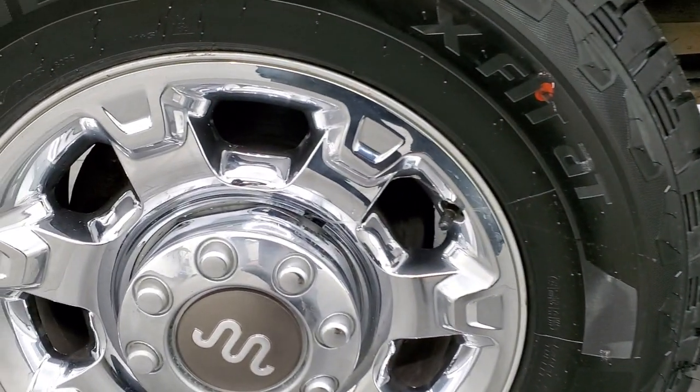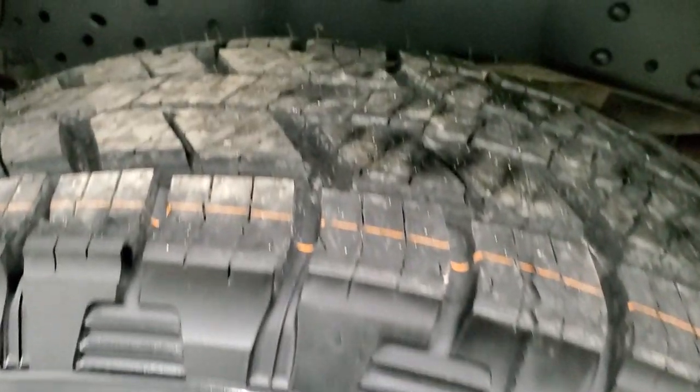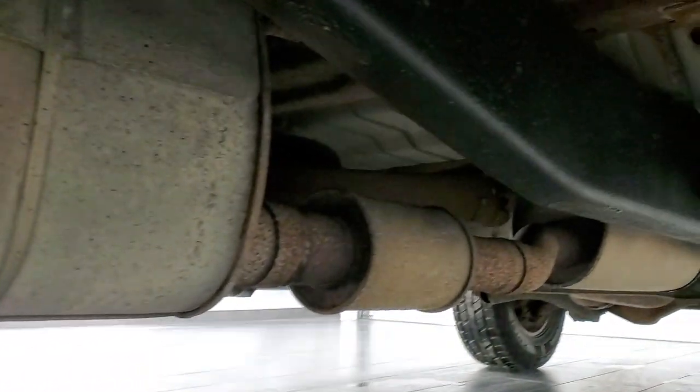Nice factory chrome step bars there. Back rim is in excellent shape and the back tires are brand new as well. Does have the camper package with the anti-sway bar right there. Frame and underbody is in pretty nice shape and it's like that all the way underneath. Does have all the remaining factory exhaust.